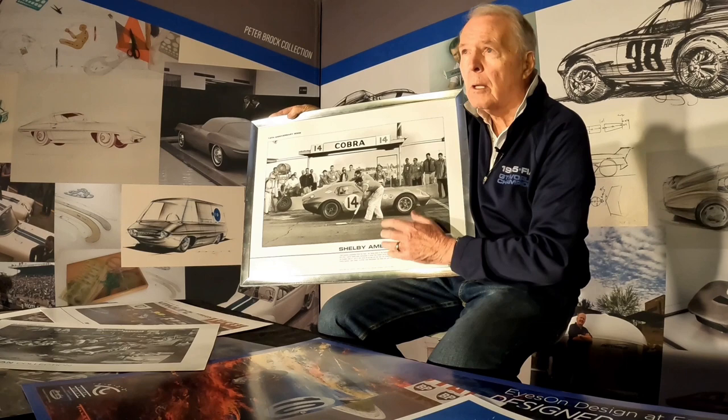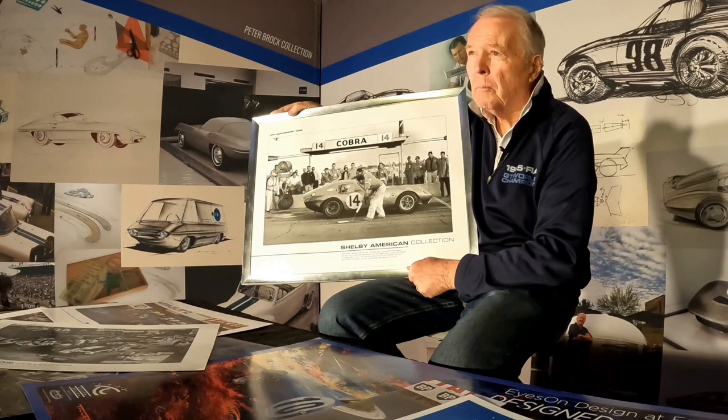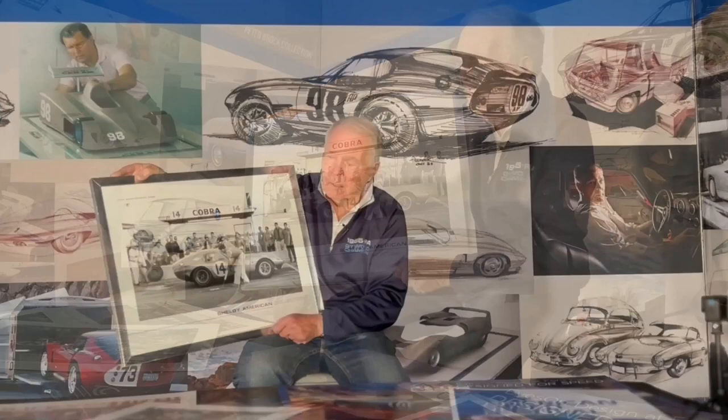That was one of the great advantages of the coupe shape over the Roadster — not just the fuel economy, but top speed, where we'd increased it from 160 miles an hour to almost 200 miles an hour. So when we arrived down at Daytona, everything was going really well for us, and we were probably seven or eight laps in the lead halfway through the event. This is a 2,000 kilometer event.